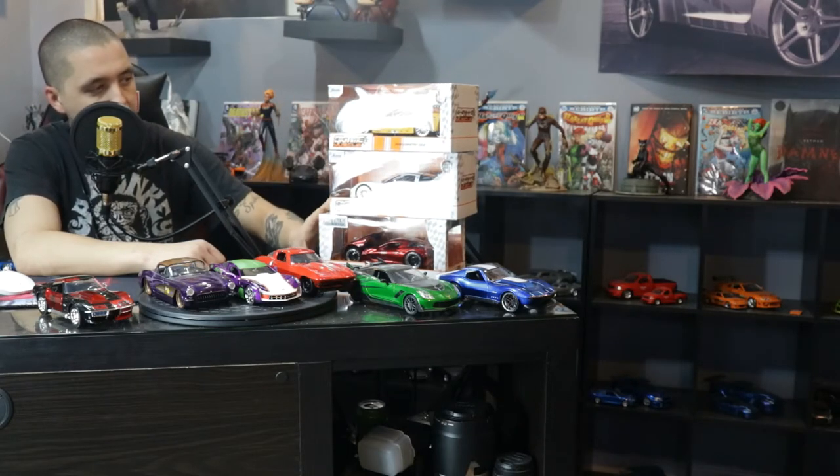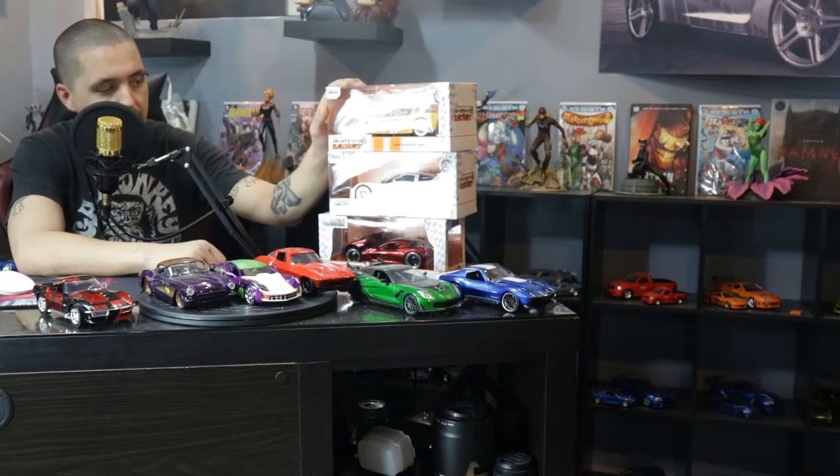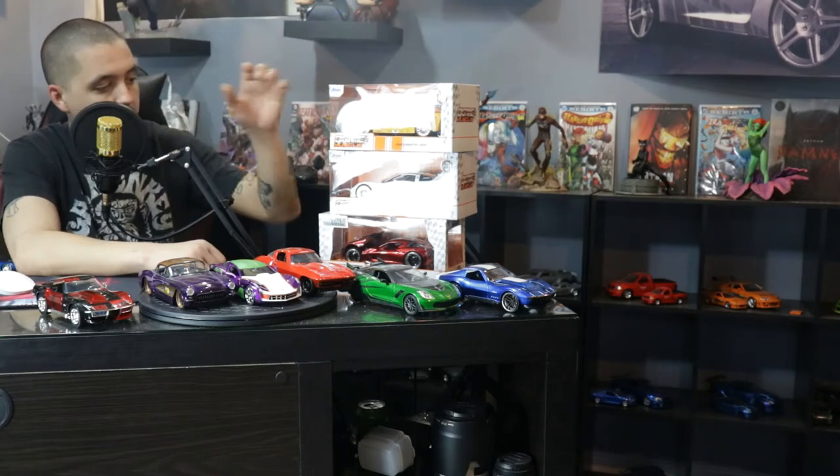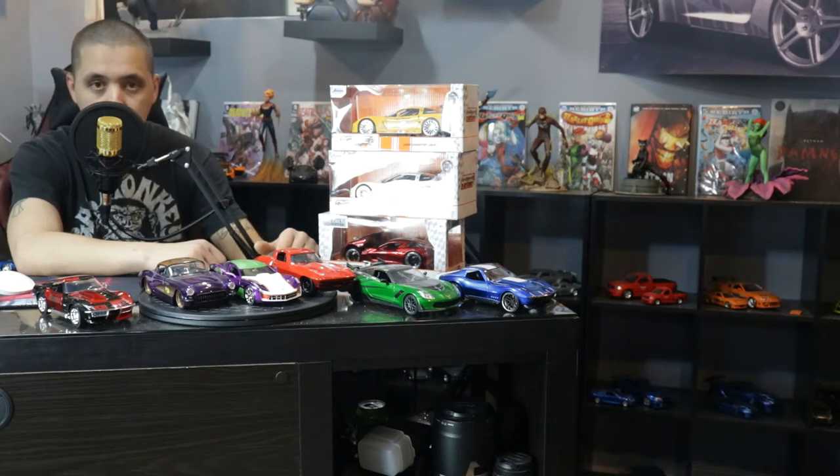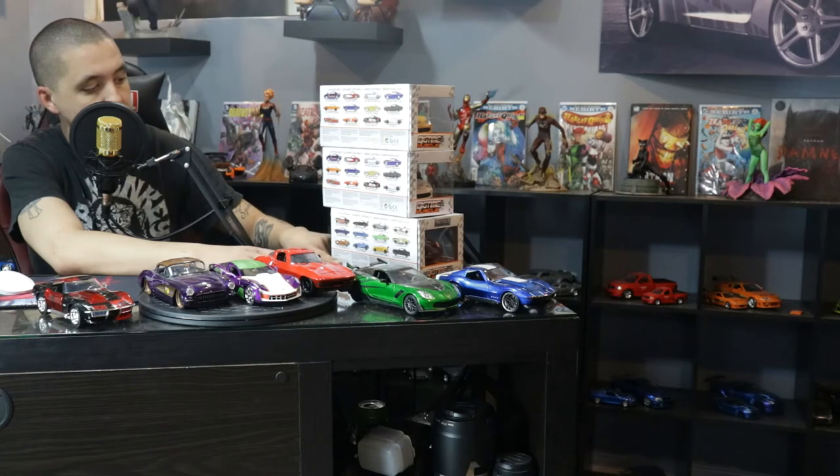I went yesterday to get Easter stuff, and today I had to grab some stuff I forgot. I ended up grabbing this one today. I know they are the exact same car just different color, but if you've seen any of my other videos you'll know I have quite a few cars that are exactly the same just different colors. They're badass, especially these racing looking ones. The back for the Corvettes are going to be exactly the same as far as telling you what you can collect with them.